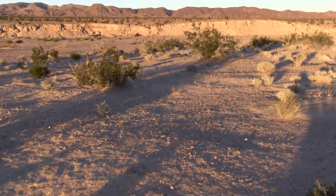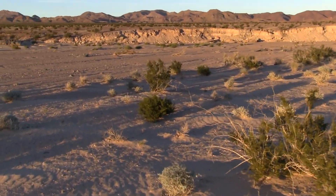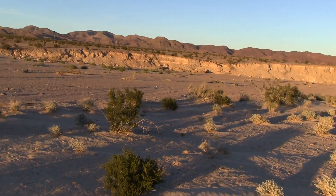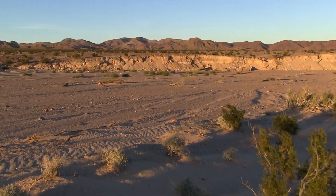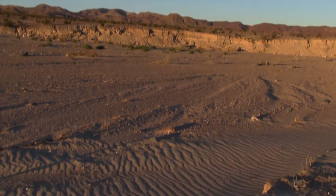I want to see if the white bands in that outcrop there are tuff — not like tough, but tuff from volcanic ash. Possibly welded.